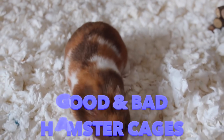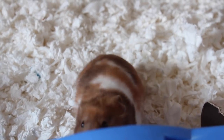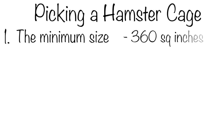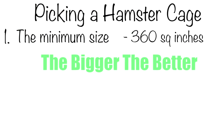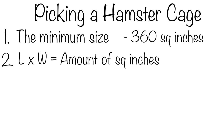Before I get started, I just want everyone to keep in mind a couple of cage conditions you must follow when picking a hamster cage. The minimum size is 360 square inches for all species of hamster. Remember, the bigger the better, and try to go bigger than the minimum if you can. If you're wondering how to find out if your cage measures 360 square inches, multiply length by width and that will give you the amount of square inches.